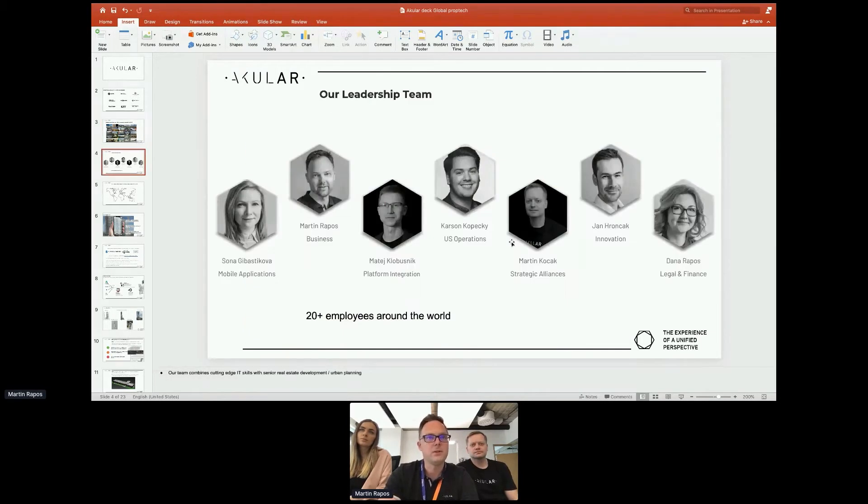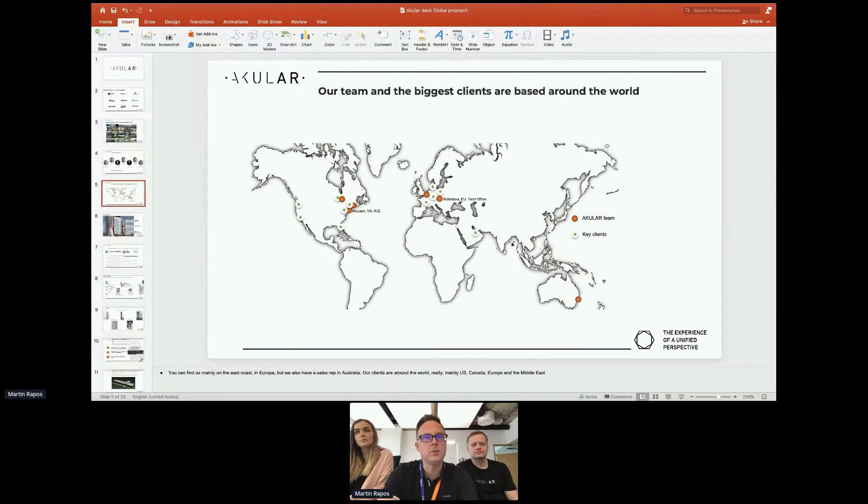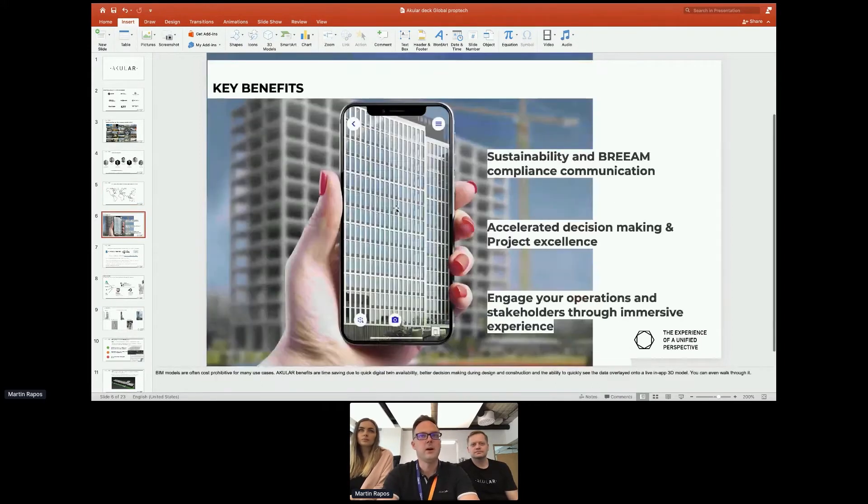This is the founding team — a blend of IT and real estate experience. The orange dots show where we are located. Our head office is in the Washington DC area; we also work for the US government so we keep our presence there. We have a tech office in Bratislava, Slovakia, where we are right now, and a small office in Amsterdam as well.